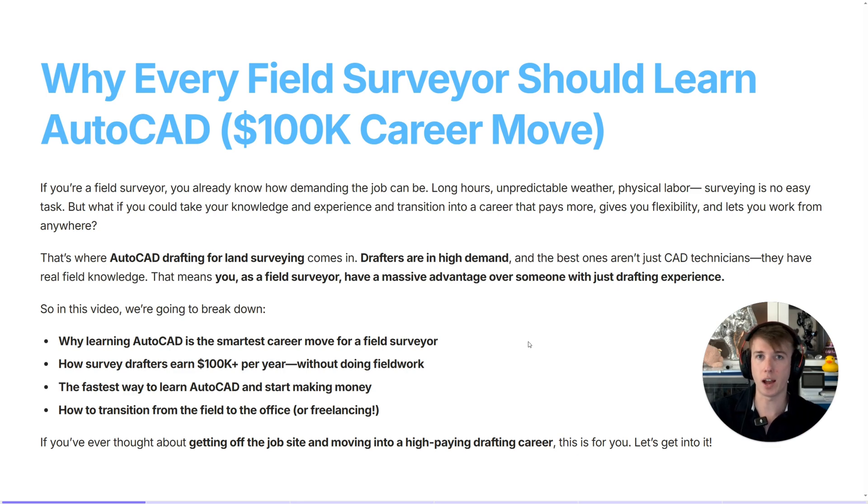If you work out in the field in surveying and you're tired of the long hours outside, the hot, the cold, and you want to find a way to transition inside as an AutoCAD drafter, this video is for you.